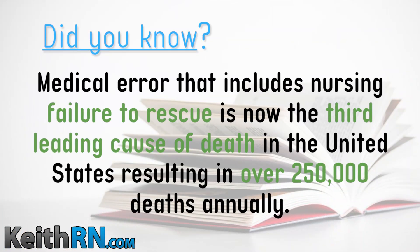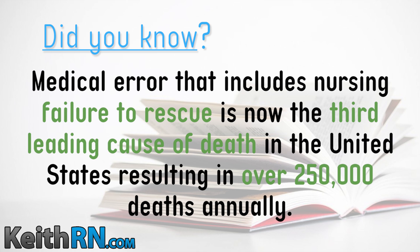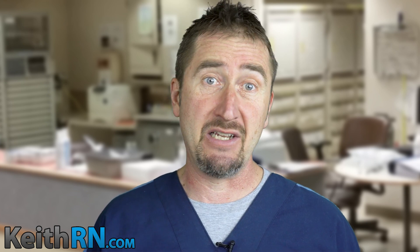Did you know that medical error, which includes nursing failure to rescue, is now the third leading cause of death in the United States, resulting in over 250,000 deaths annually? Failure to rescue occurs when a patient has an adverse outcome and even dies following a life-threatening complication which could have been avoided if timely recognition and appropriate intervention by the bedside nurse and health care team had taken place.